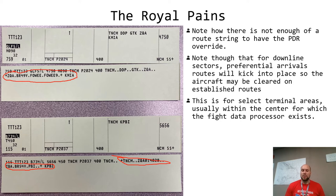For downline sectors, preferential arrival routes will kick into place so the aircraft may be cleared on established routes. This is for selected terminal areas usually within the center for which the flight data processor exists. Expect this to take care of a lot of airports in South Florida, but don't expect it to go too much farther than the state of Florida, because our flight data processor is Miami's flight data processor and vice versa. This is a good time to introduce that you should be studying your preferential routings to the South Florida terminal areas.